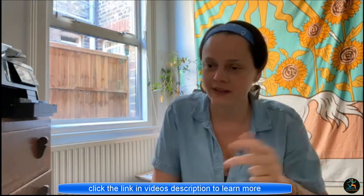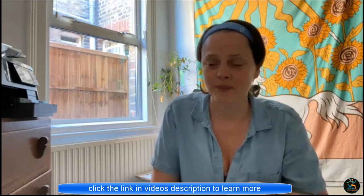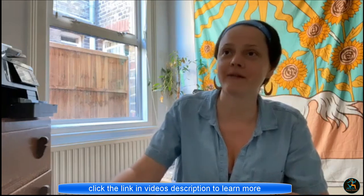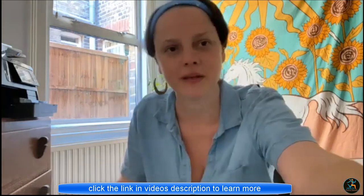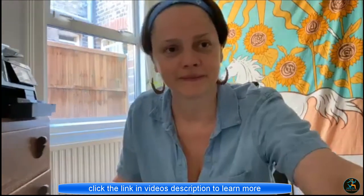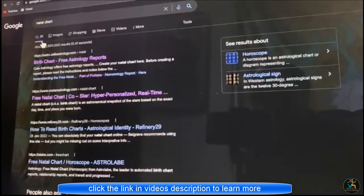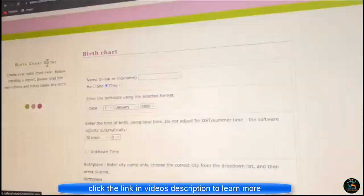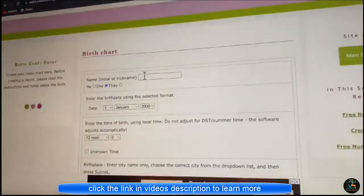What you need is your birth time, your birth place, and year, and you're ready to go. What you need to do is find one of these — here in Google, I've typed in 'natal chart' and just grab one of those and pop in your details.